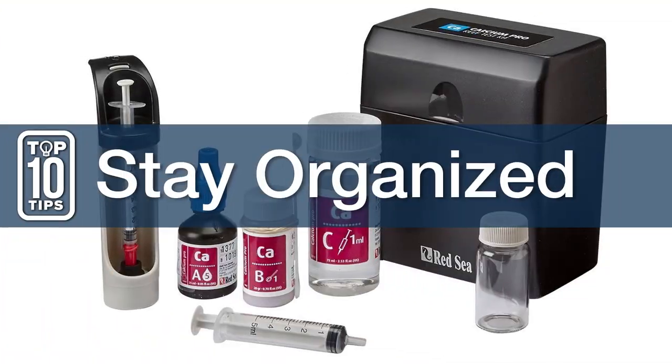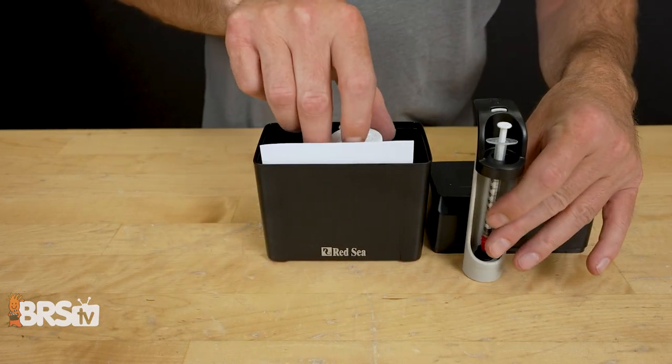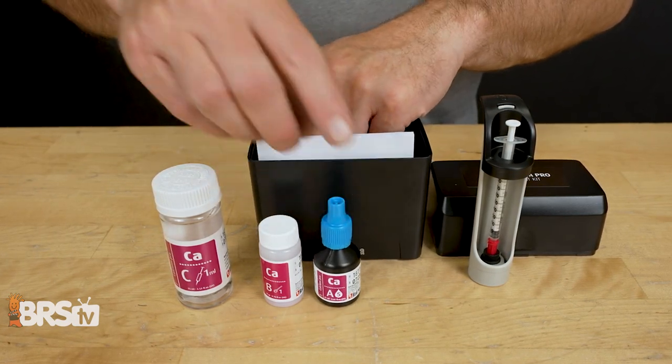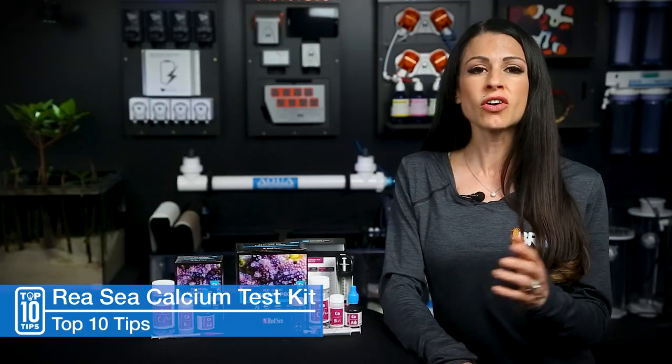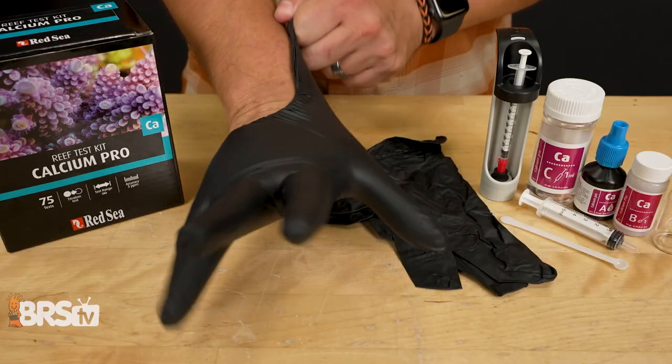Tip number one: stay organized. The Red Sea Test Kit comes in a hard case, allowing you to keep all of your same vials, syringes, and chemicals together so there's no chance of mixing them. Also, I'd add in here: have a pair of gloves. It's best practice to use them and also a good habit to get into.